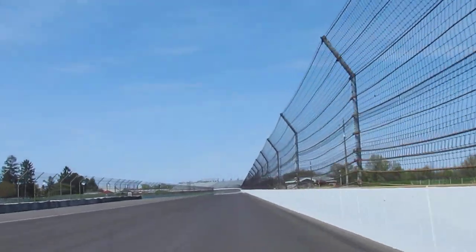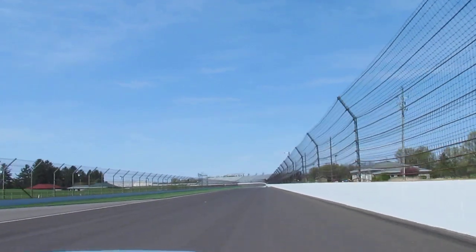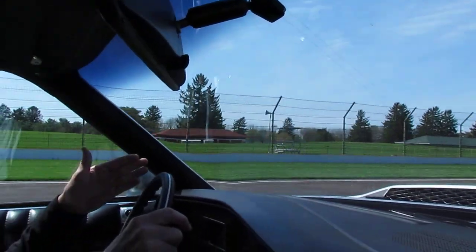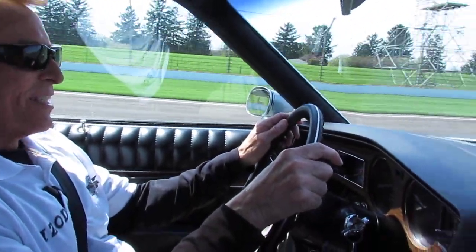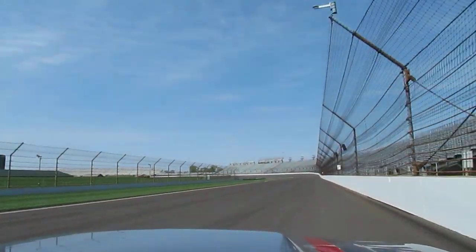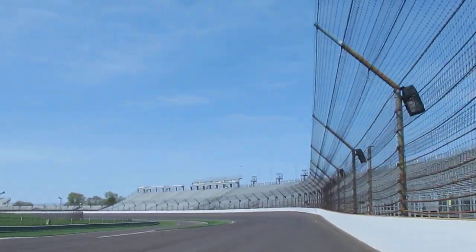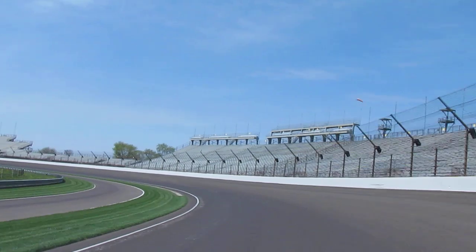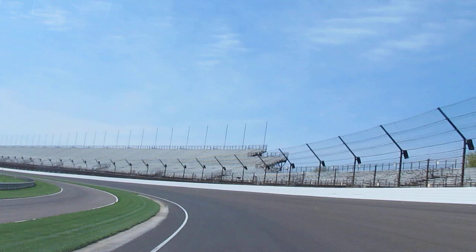We head down the back straightaway. We're only running about 78 miles an hour right now, so imagine a race car at speed going past us at another 135 miles an hour or so. At this point on the track there's a trap down here with an antenna under the track where we're clocked at straightaway speed. Even in 1996, my last race, we were clocked at 230 in there.